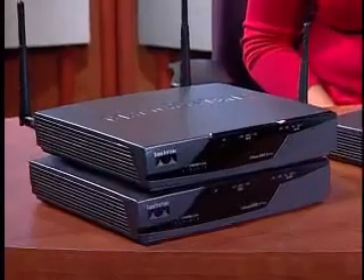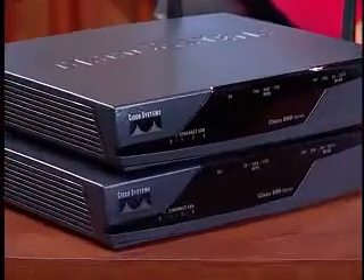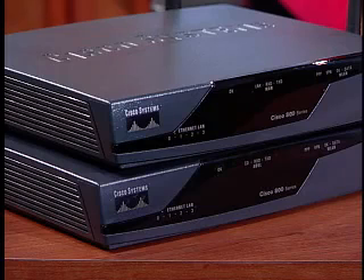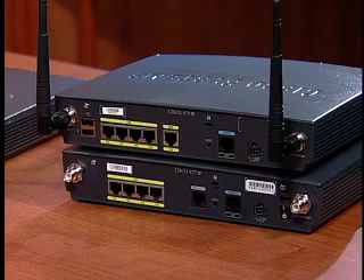The Cisco 850 and 870 series bring secure connectivity to telecommuters in small offices. They offer wired and wireless LAN connections for local users, while providing sophisticated provisioning and management to the centralized network operation staff.